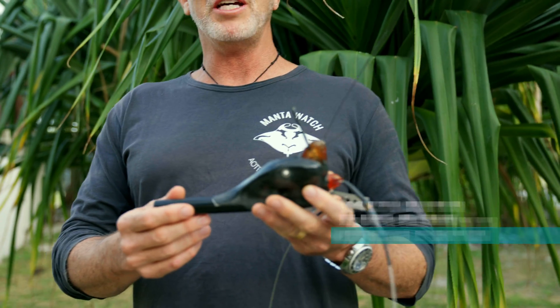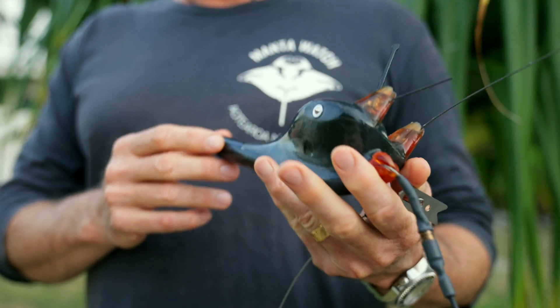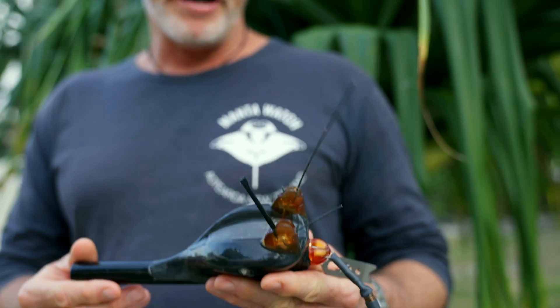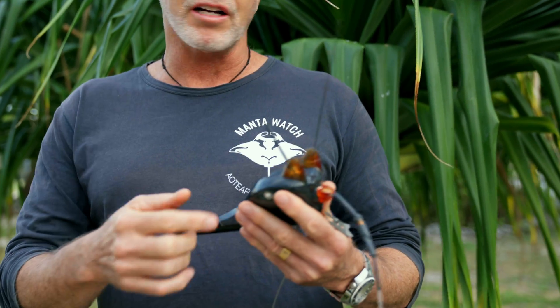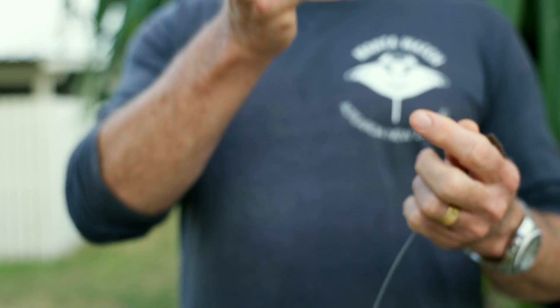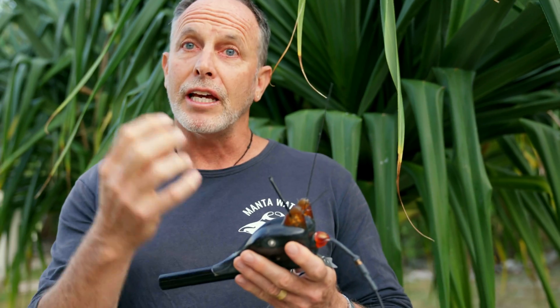What we have here is a Splash 10 Toad GPS fast-lock satellite tag — pretty much the Rolls-Royce of satellite tags for manta rays. This little beastie takes depth and temperature readings every second, but importantly it also has a GPS fast-lock processor on board, so every time the tag reaches the surface it only needs about five milliseconds to get a GPS position, which is fantastic.